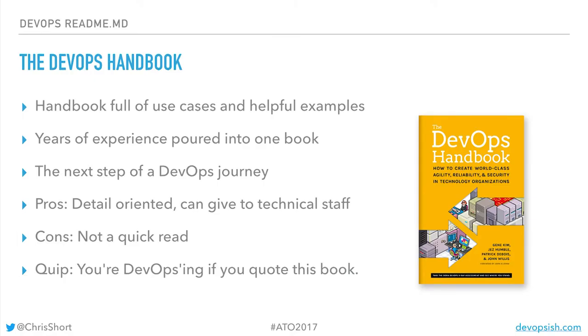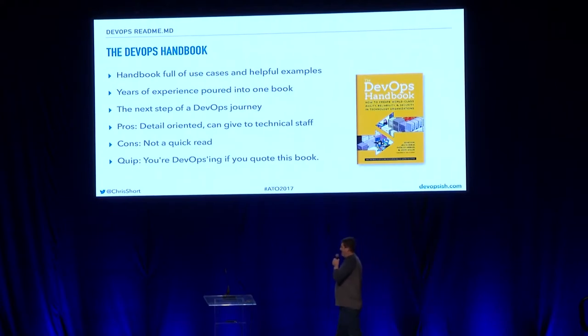The DevOps Handbook is the follow-on to the Phoenix Project. One thing I like to say is that if you're quoting this book, chances are you are DevOpsing. It's more of a use-case kind of thing — where the novel goes through how the process goes, this tells you how to actually do it.